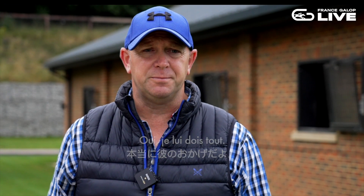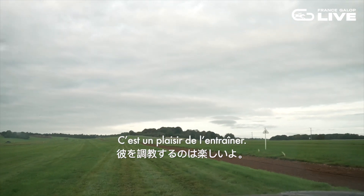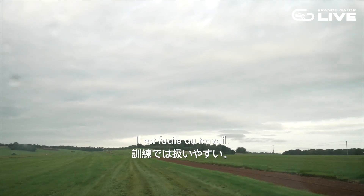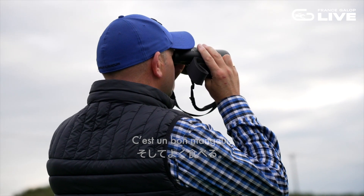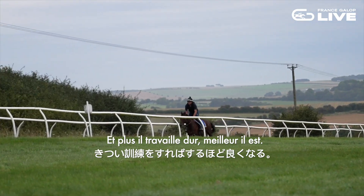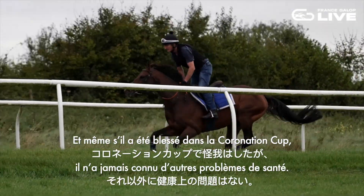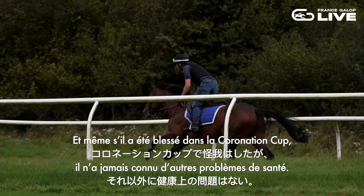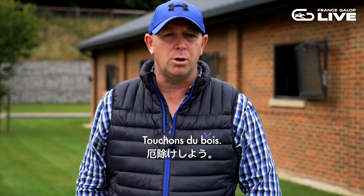I owe him a huge amount. He's a pleasure to train, he takes his work very well, he eats well — the harder you work him the better he eats. Obviously I know he got injured in the Coronation Cup, but other than that, touch wood, he's been no problem at all to train.